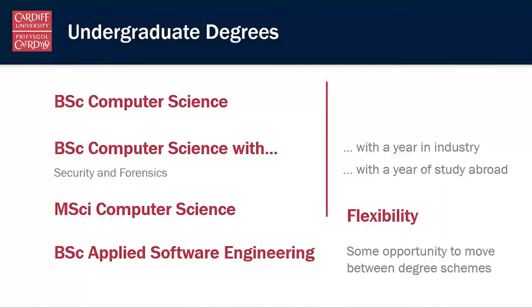One caveat is that the MSci Computer Science does require quite good mathematical skills. If you were going to transfer into that programme you would either already need a maths A level, or you would need to have shown good mathematical knowledge by performing well in one of the maths modules within the computer science programme.